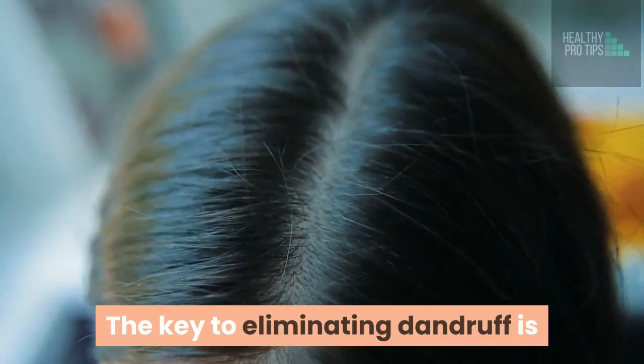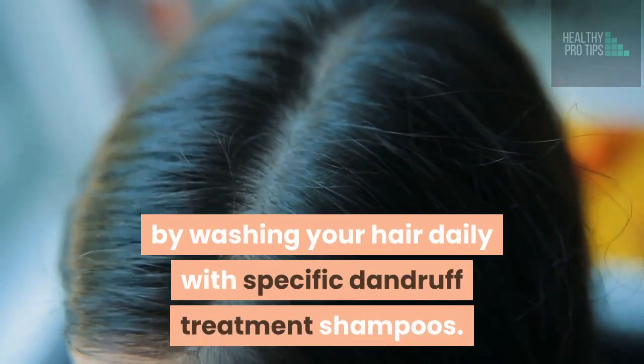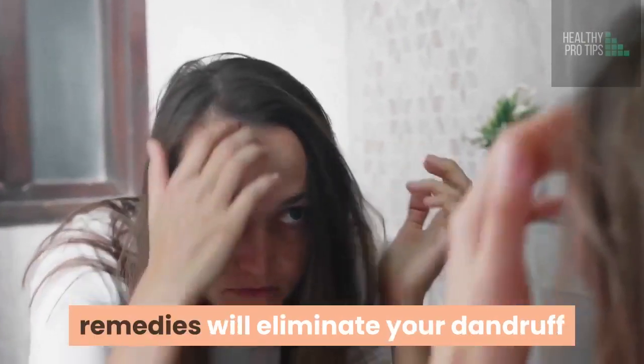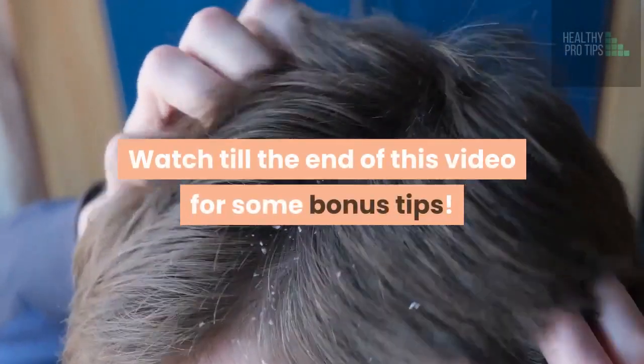The key to eliminating dandruff is to reduce the excess oil on your scalp by washing your hair daily with specific dandruff treatment shampoos. Fortunately, some natural homemade remedies will eliminate your dandruff while nourishing and strengthening your hair. Watch till the end of this video for some bonus tips.